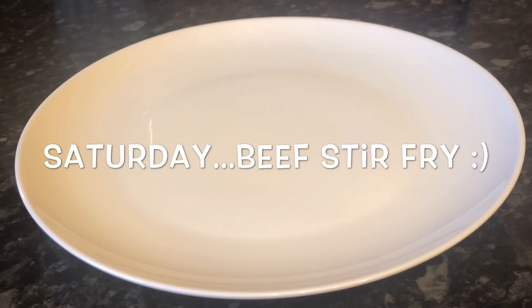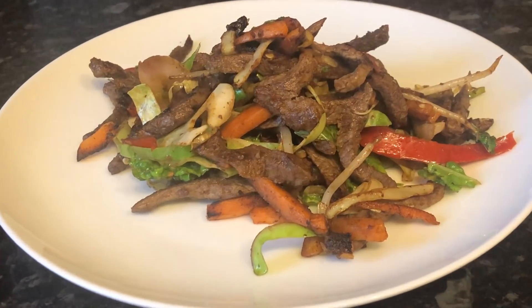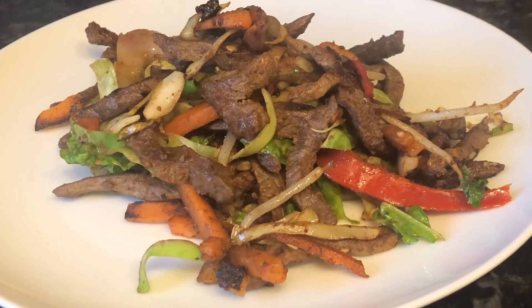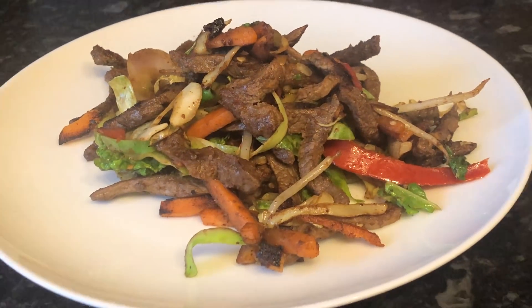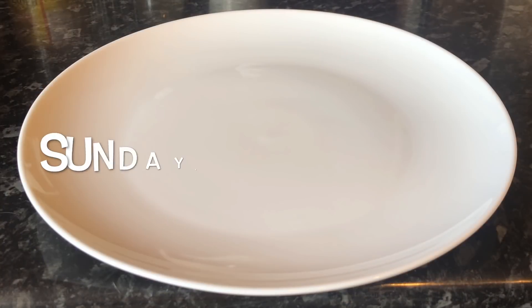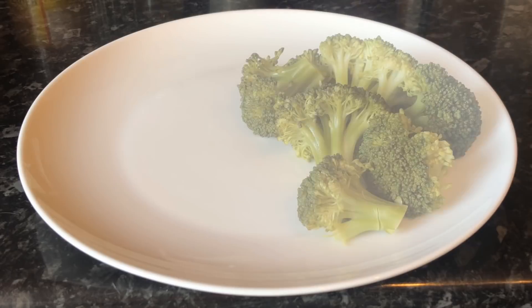On Saturday, nobody really felt like much so I just made a quick and easy stir fry. These are just ready-cut beef steak strips which you fry off in the pan, then throw in your stir fry veg and whatever sauce you want to use.